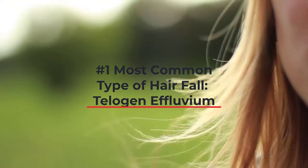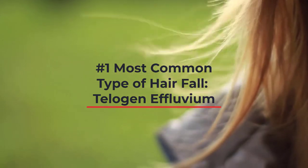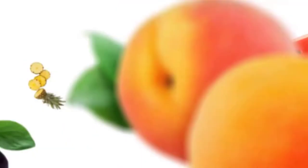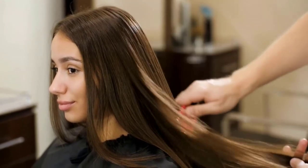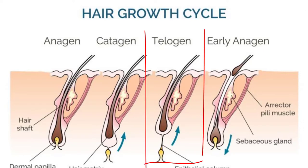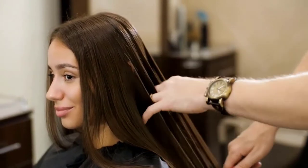In telogen effluvium, your hair is staying in the rest phase for a longer time than in the growth phase. That basically means that something happened where instead of your hair growing, it is being transitioned to the rest phase and eventually starts falling off.